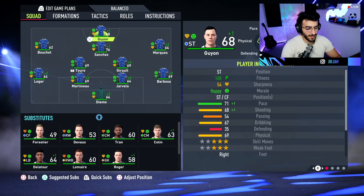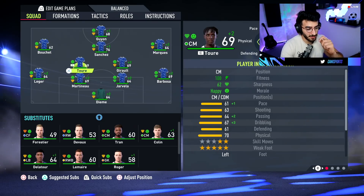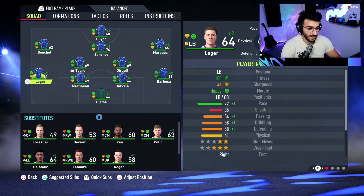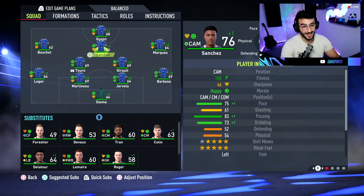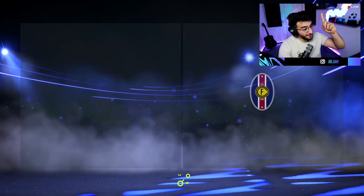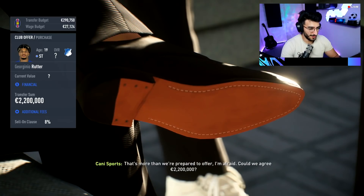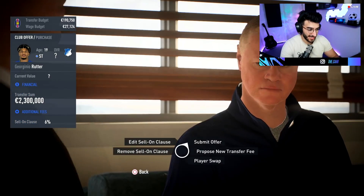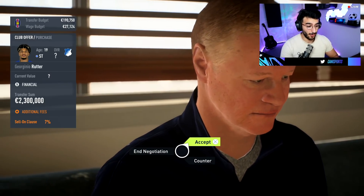Here's the setup for our team: Guillon at striker, Sanchez in the CAM, Boucher on the left, Marquez as right winger, Giroud and Torre in the center midfield as CDMs in a 4-2-3-1. Leger on the left, Martino and Jarvella at center back, and Barbosa on the right with the young goalkeeper in goal. I still have around 2 million to spend. There's Jorginho Rutta from Hoffenheim — a French striker with great potential. He's only 19, good pace and acceleration. I'll offer 2.3 million and it works out — Rutta joins for 2.3 million.